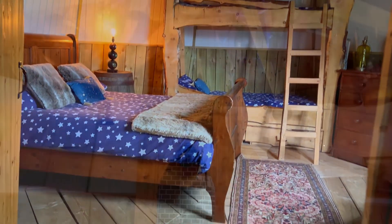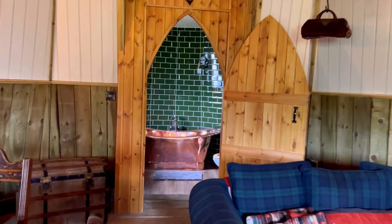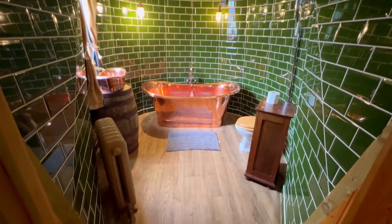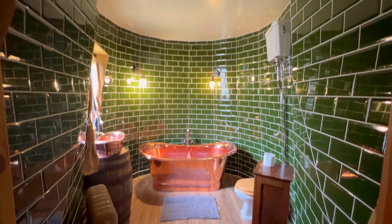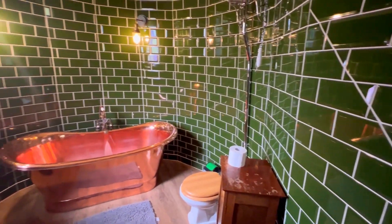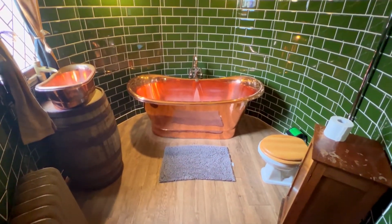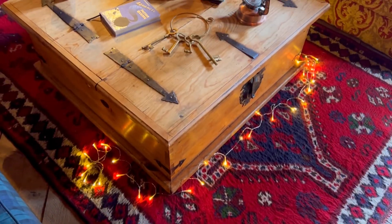The third and final tower is this amazing Ministry of Magic bathroom with fabulous green tiles and a double-lined copper bathtub where you can shower. It also has a toilet and washroom facilities, so you don't have to go outside to use the bathroom.